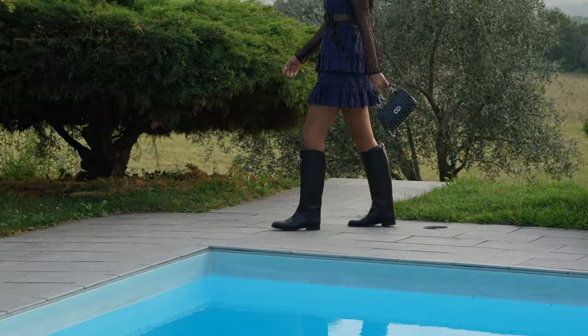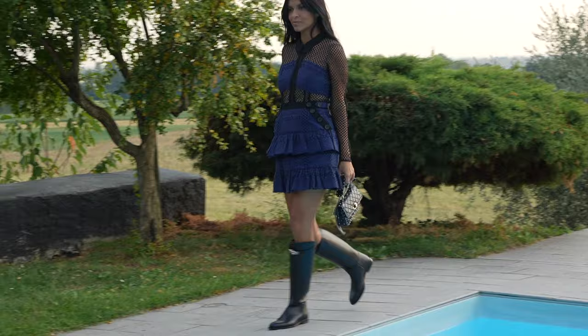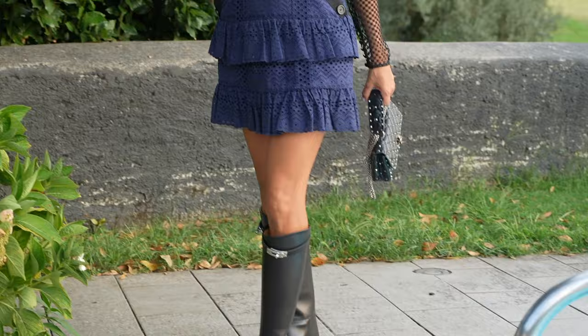And there you have it — your ultimate guide to styling knee-high boots this autumn. If you like this content and would like to see more styling tips, make sure you watch the next video with my holy grail wardrobe staples for the transitional and autumn season.